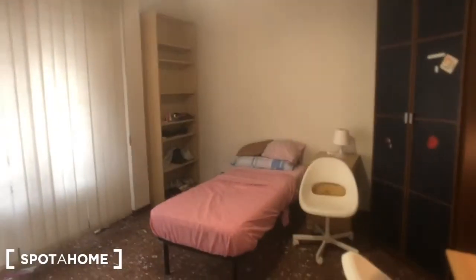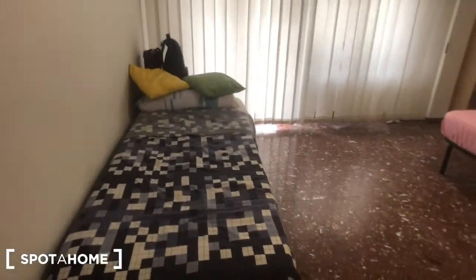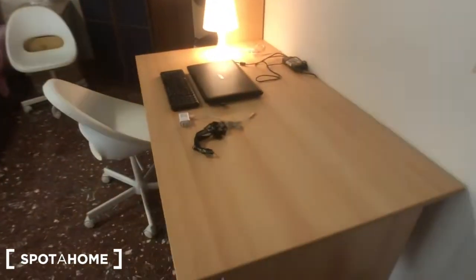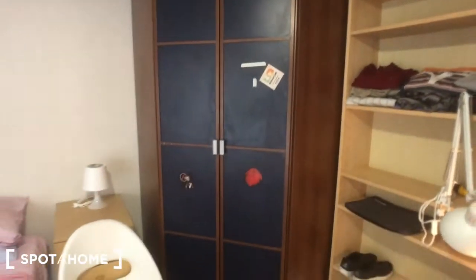This is bedroom number 1. As you can see, you have a single bed right here, another bed right there — two, three beds total. You can find a desk here with a chair, and you can find these shelves and a big wardrobe.